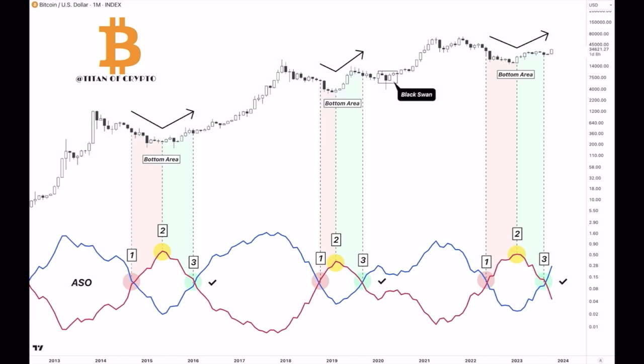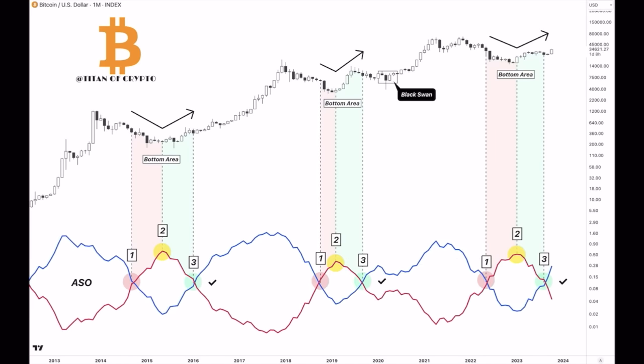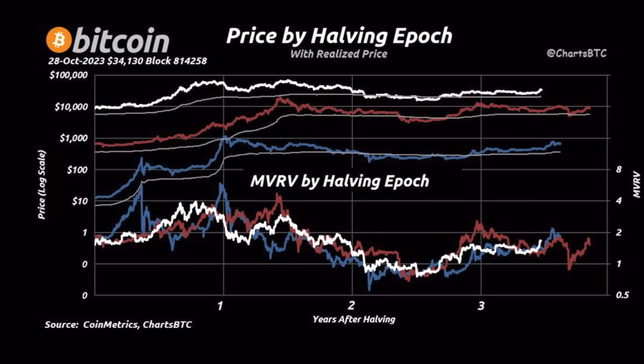Look at the period after 2018: phase one, phase two, phase three — and bam, bull market on. Look at today: we had number one, the start of the bear market; number two, the bottom of that bear market; and number three, the blue line has now crossed above the red line. This is the bull market full-on. This doesn't mean there won't be a small retrace, but it does mean you should be buying now — don't wait any longer, because before you know it we will be above 40k.